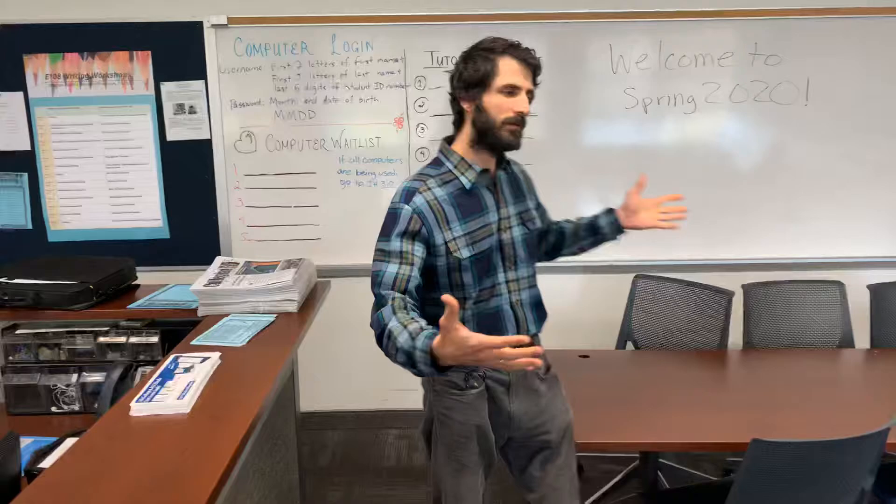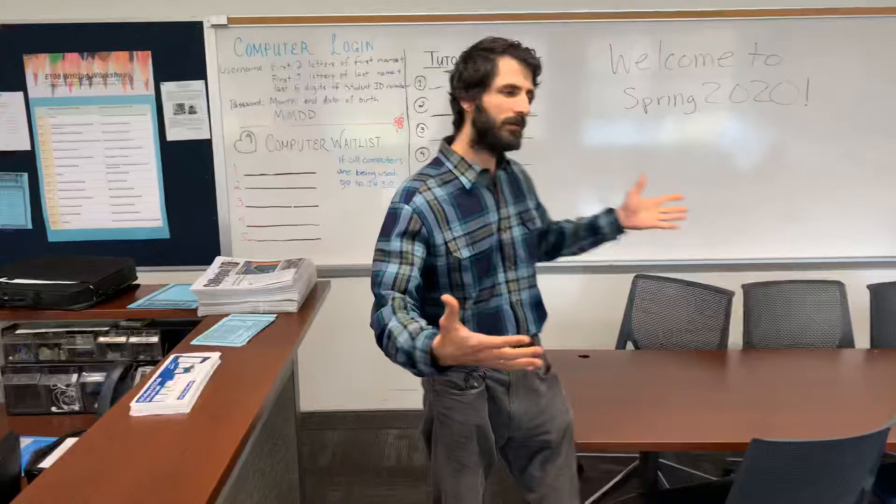This area here is our study and tutoring area. Students can come and study here and meet with a tutor.